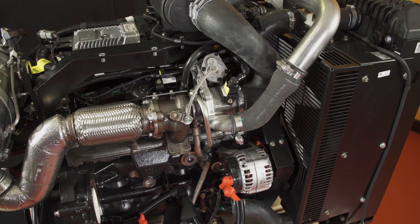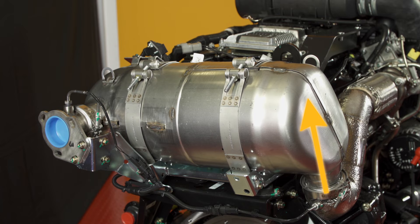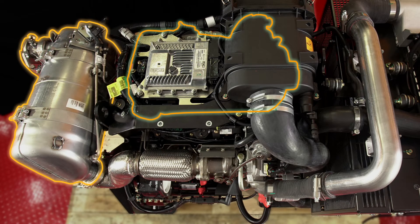Once the efficient combustion process has taken place, the exhaust gases flow through the simplified electronic wastegate turbocharger and into the single can, fit-for-life DOC DPF solution, where we offer a top, rear or remote mounted solution depending on which works best for you.